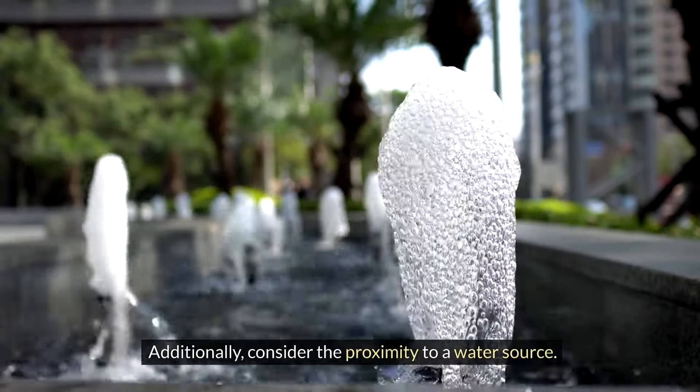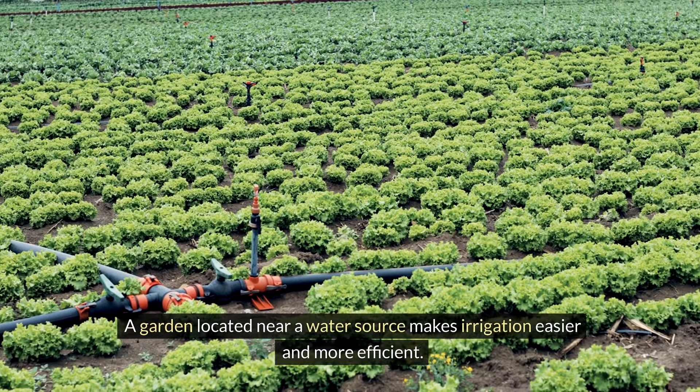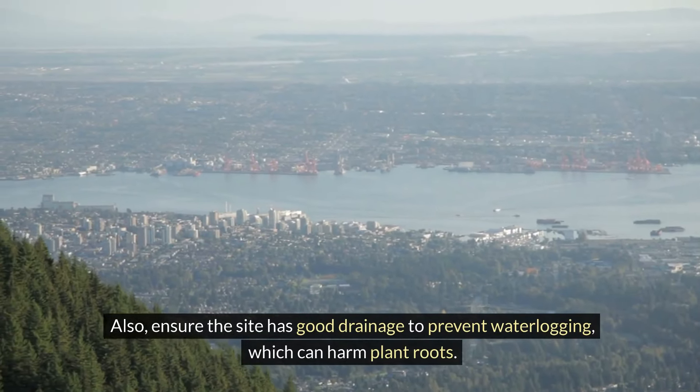Additionally, consider the proximity to a water source. A garden located near a water source makes irrigation easier and more efficient. Also, ensure the site has good drainage to prevent waterlogging, which can harm plant roots.